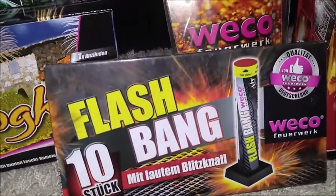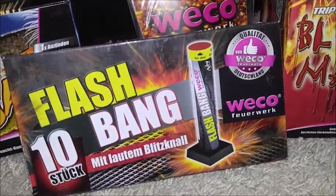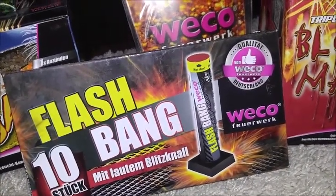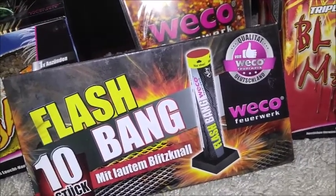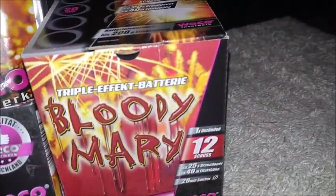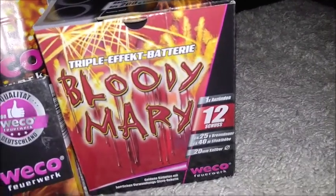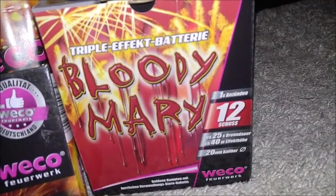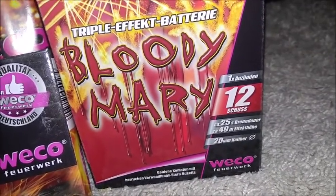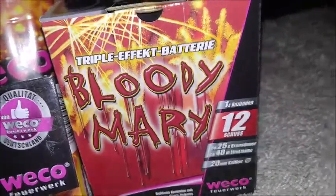Dann haben wir hier noch den Flashbang, auch vom Lidl. Das sind 10 Stück, so kleine Bombetten. Die stellt man einfach auf den Boden, die gehen in den Himmel und dann macht es Peng – und zwar nicht gerade sehr leise, sondern eher laut. Des Weiteren haben wir hier aus dem Kaufland den Bloody Mary. Eigentlich meine Lieblings-Effekt-Batterie – Low Budget. 12 Schuss, 25 Sekunden Brenndauer, 40 Meter Effekthöhe und ein 20-Millimeter-Kaliber. Je größer das Kaliber, desto lauter – und das ist hier gegeben. 20 Millimeter findet man fast nirgendwo.